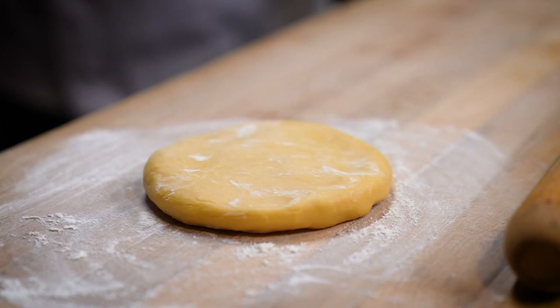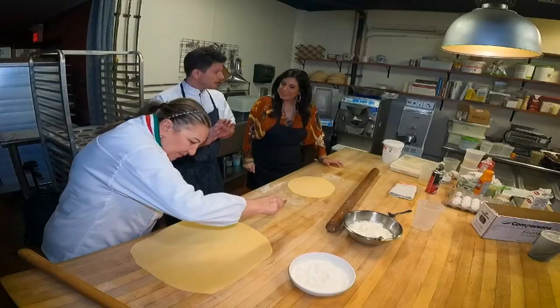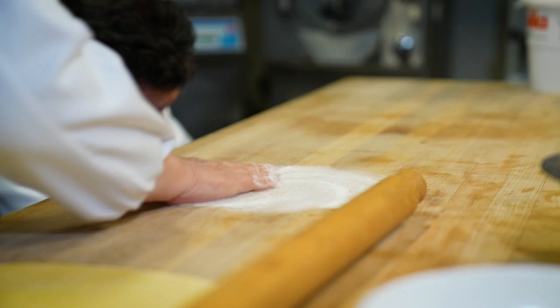The dough is also hand-mixed, and it's rich from whole eggs. This is just 100% flour to 60% eggs. No salt and no shortcuts. This is a labor of love.